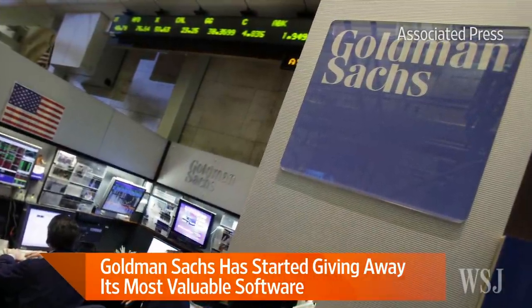Joining us now to discuss is Wall Street Journal News Editor Jeff Rogo. Hi Jeff, great to see you.